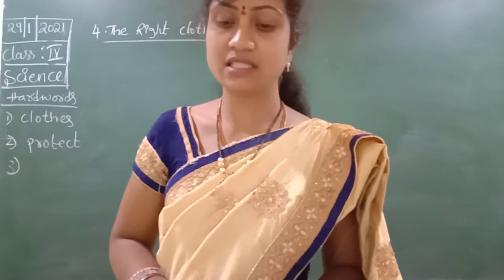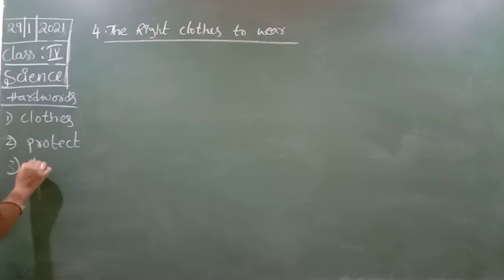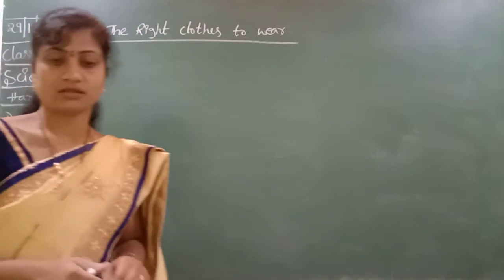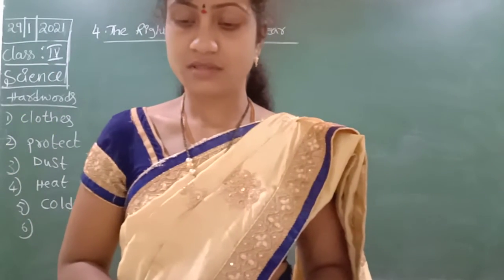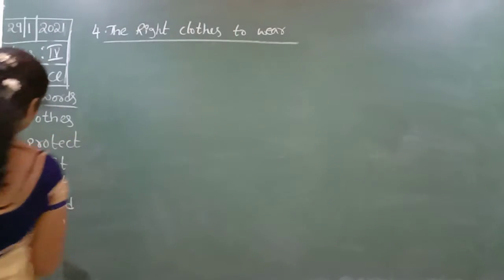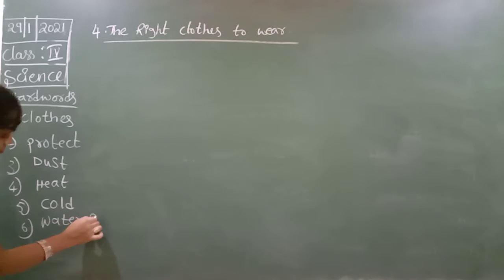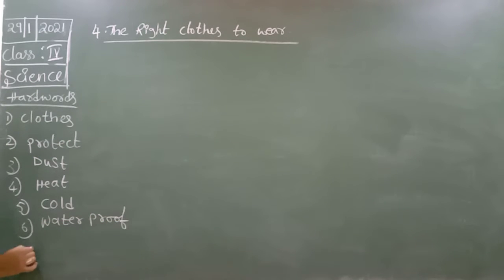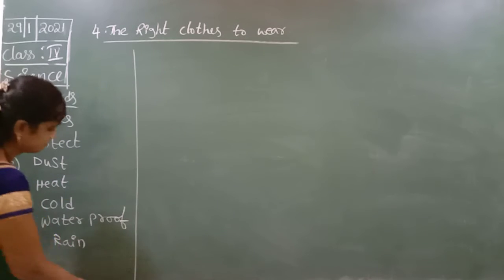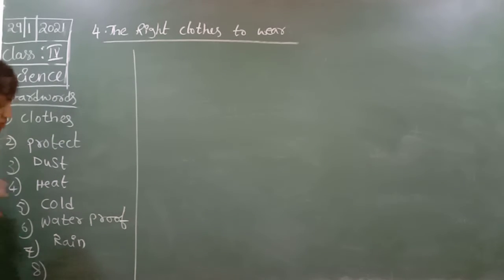Dust. Dust. Heat. Cold. Waterproof. Waterproof. Rain.